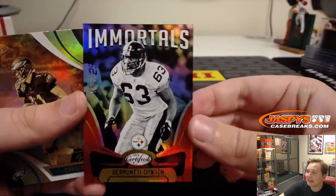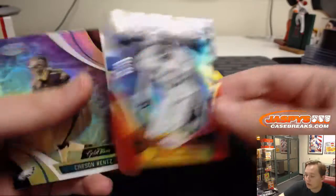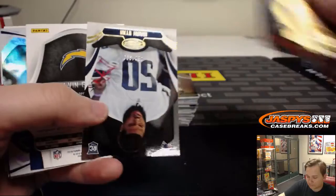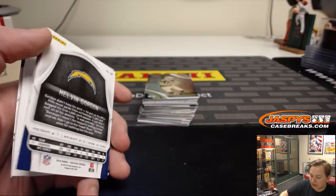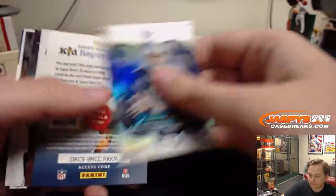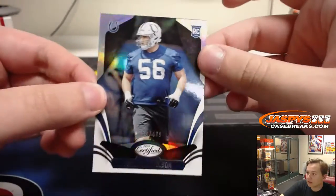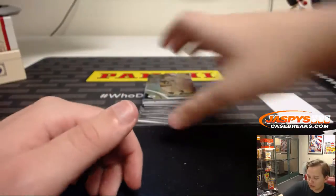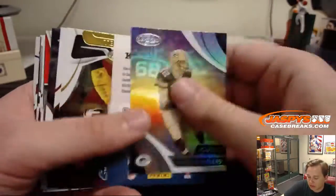We got Dermonte Dawson numbered to 99, Immortals red parallel — Steelers. Number to 999, Isaiah Wynn. Number to 499, Melvin Gordon. Got a Tony Romo insert. Quentin Nelson, rookie numbered to 499 — Colts. Aaron Rodgers, gold team.